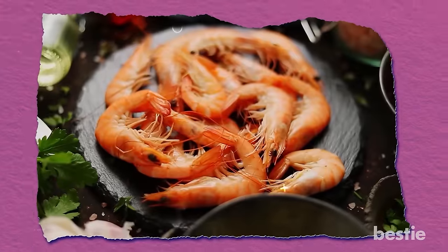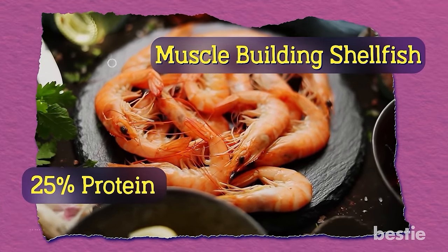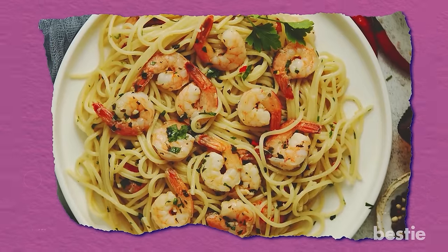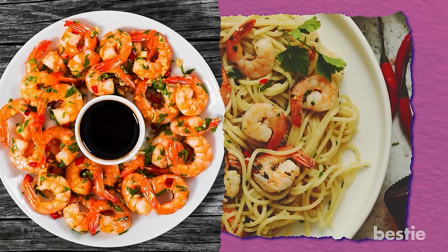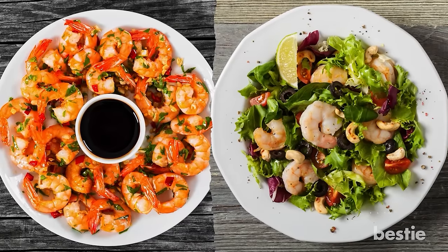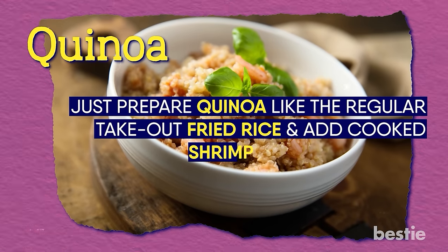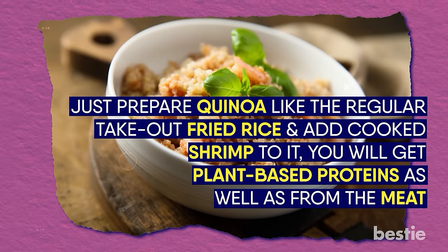Shrimp. Shrimp is a protein-dense food that can be called a muscle-building shellfish. Every gram of shrimp is 25% protein, and 4 ounces can give you a good 18 grams of protein. It can slide into many dishes and is easy to cook. Cocktail shrimp are everyone's favorite, but we suggest adding them to your salad before your meal to load up on protein and stop you from overeating. It can also pair well with quinoa — just prepare quinoa like fried rice and add cooked shrimp to it. You'll get plant-based proteins as well as from the meat.